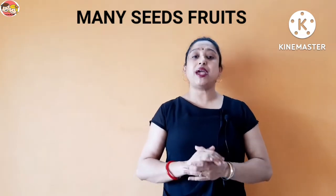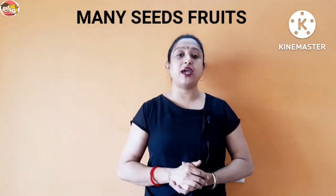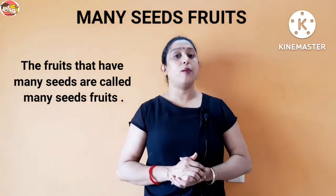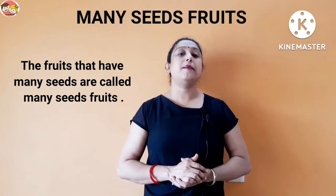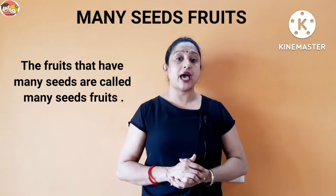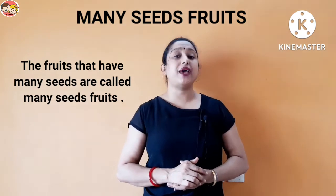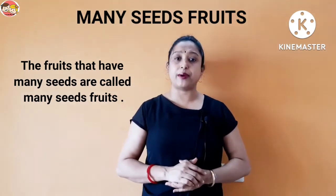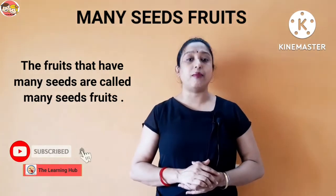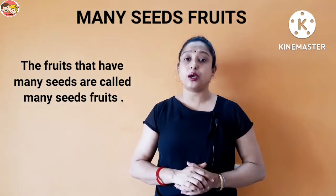Now, many seeds fruits. What are many seeds fruits? The fruits that have many seeds — meaning more than one seed — are called many seeds fruits. For example: apple, orange, watermelon, musk melon, lemon, papaya, guava, kiwi, etc.